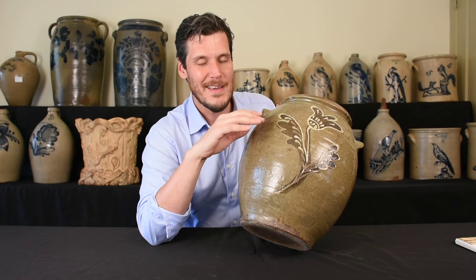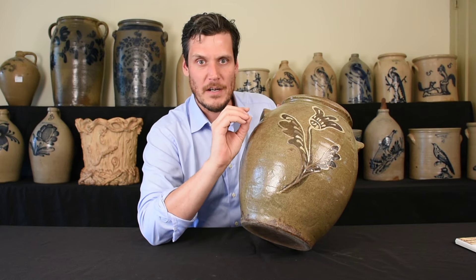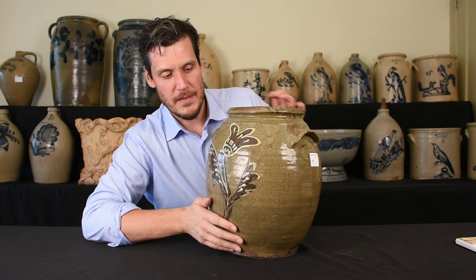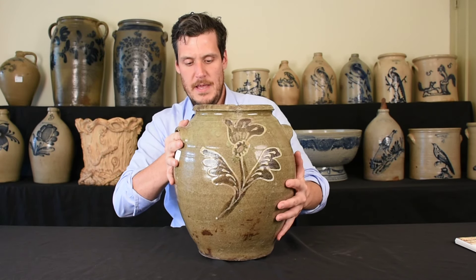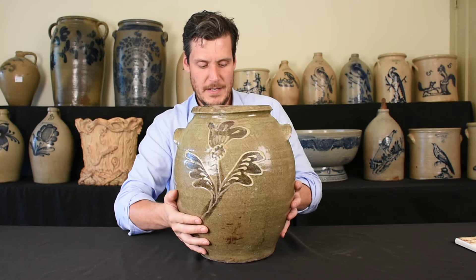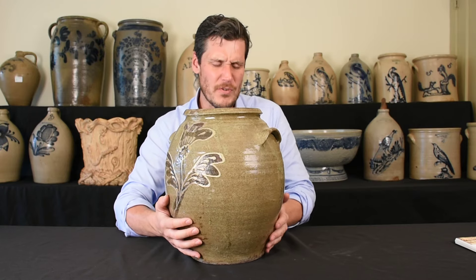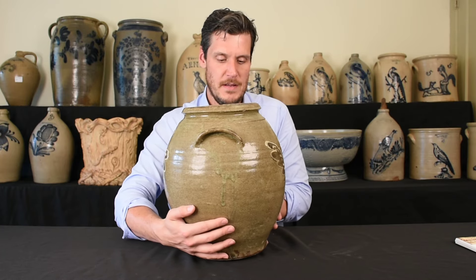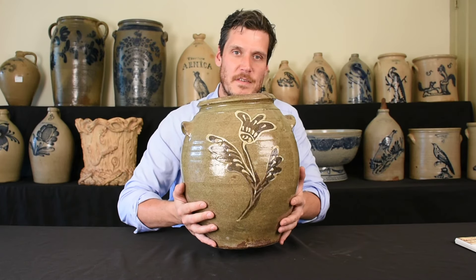Two-color slip is what really is the most beautiful decorated alkaline glaze. This is very clearly the work of the shop of Colin Rhodes along Shaw's Creek in the Edgefield District. It's the same tulip on either side, and it's just extremely well executed.